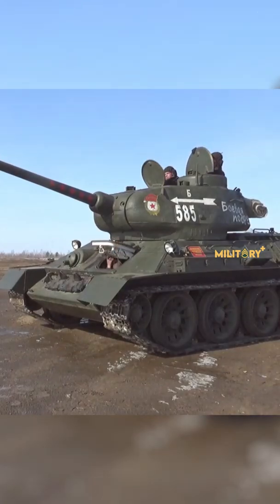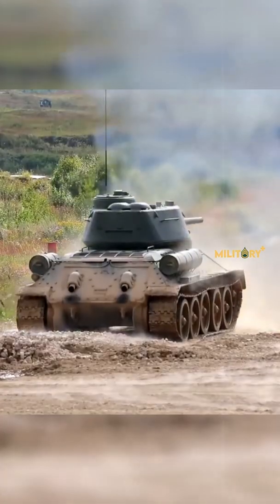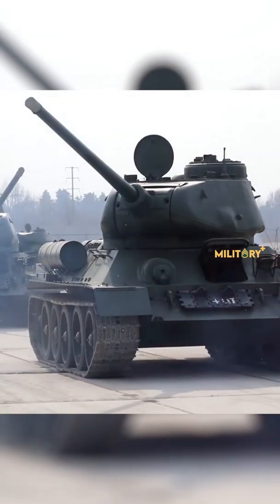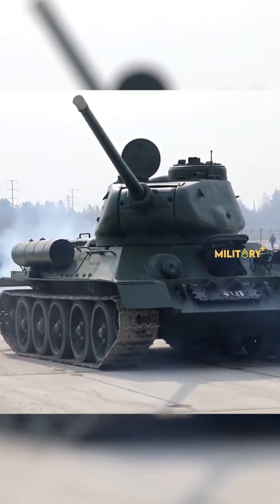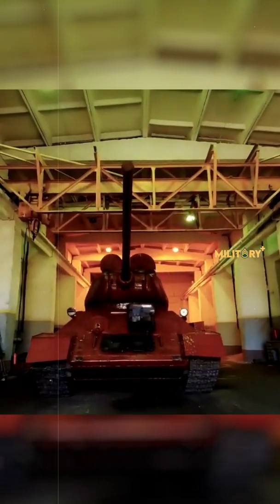No discussion about tanks is complete without mentioning the Soviet T-34. The iconic T-34 tank first appeared in 1940, and it was designed to address the shortcomings of the BT series of cavalry tanks, which were light, fast, lightly armed, and thinly armored.